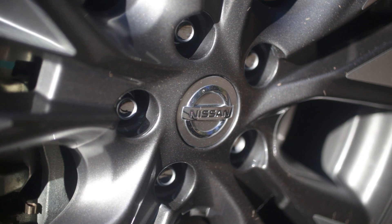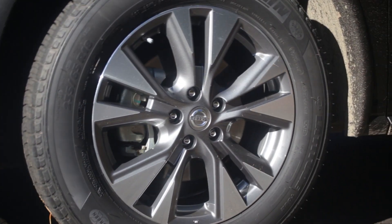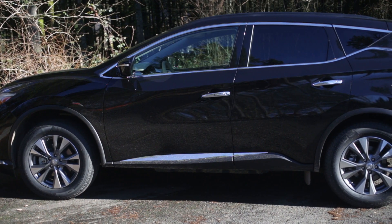One thing to keep in mind is the available 20-inch wheels, which do introduce a bit more road noise into the cabin. We prefer the 18s.